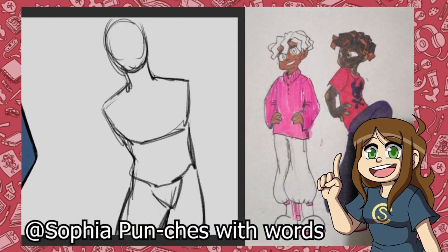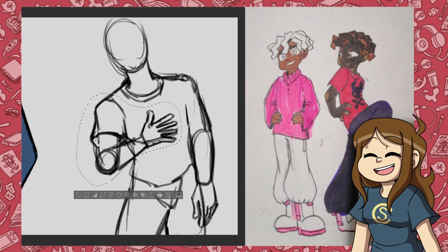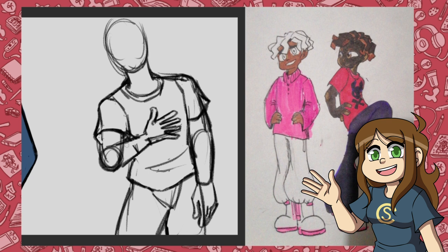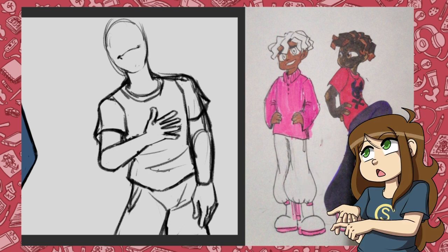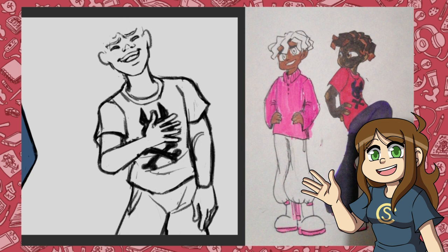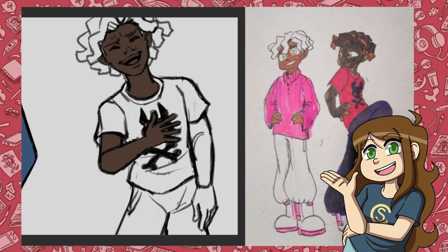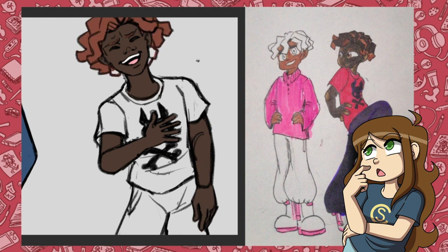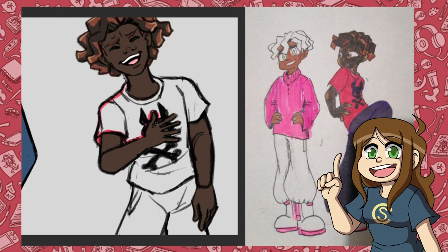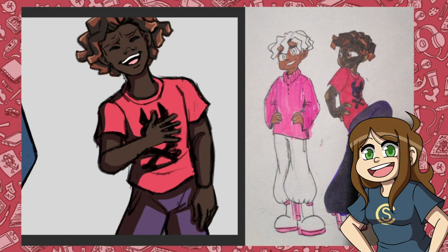Last but not least we have Alfie, created by the lovely Sophia Punches with Words — a very interesting Discord name. Based on the fact that Alfie's profile said he likes planking, eating out, and going to the movies, he seemed like a fun guy so I drew him laughing and having a good time. I love the style and the clothes that got generated for this character because he just seems like a really chill guy. Sophia's style looks awesome here and I really love how she drew the hair for the character. When I was trying to draw Alfie in my style, the hair was definitely the most fun part. Well done!